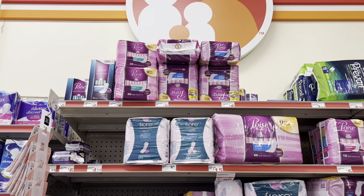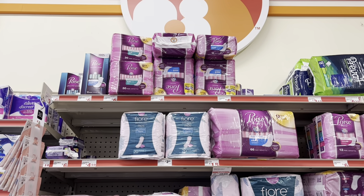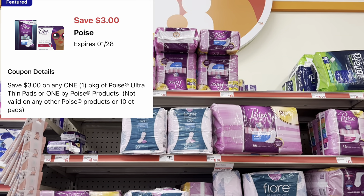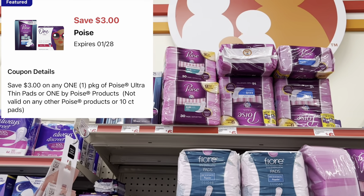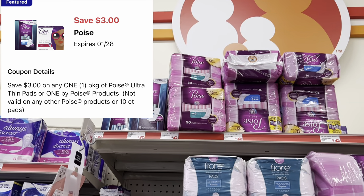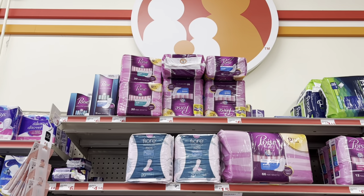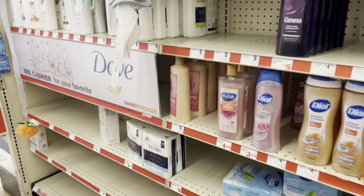We've got a $3 digital coupon for Poise. In the past I've found some on clearance for around $4.50, but the cheapest I've been spotting is $6, so you could grab that and use the $3 digital coupon.